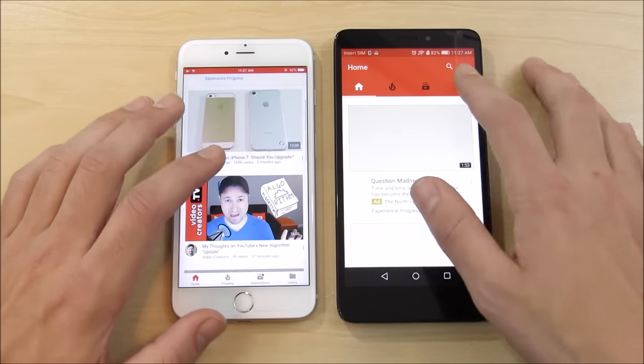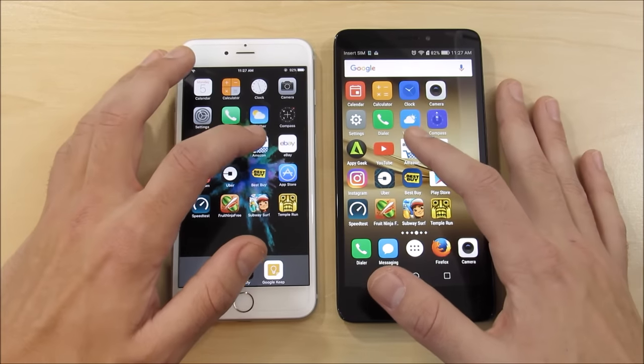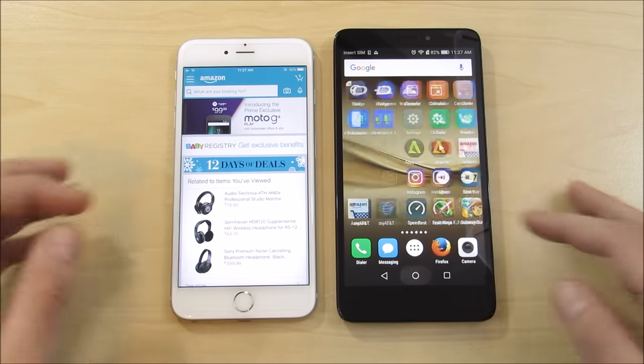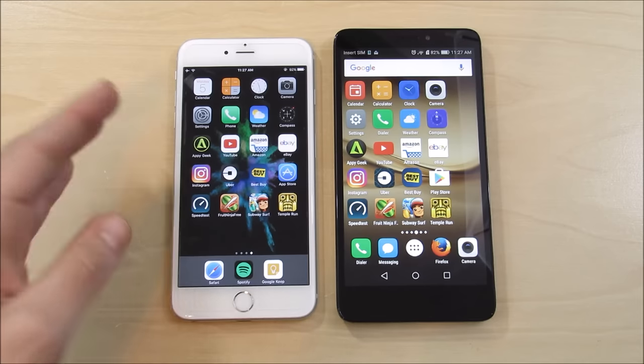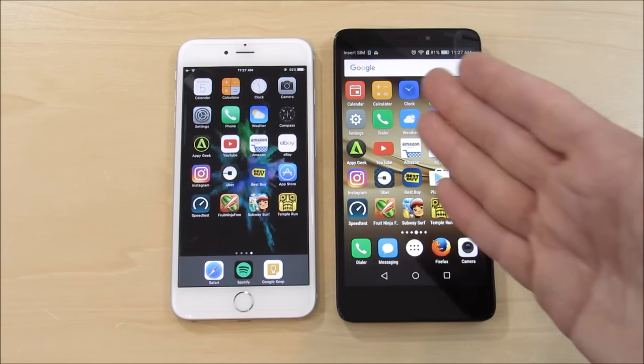YouTube: the 6s Plus is ahead, but again half a second is not going to change how you use a smartphone. Amazon: that's not to say the iPhone 6s Plus isn't quicker — it definitely is — but it shows that budget phones are really getting good. What I'm trying to say is you don't need to go out and buy a flagship phone unless you're doing a lot of photography, because you're getting diminishing returns. The camera is really what changes the game on a flagship smartphone.